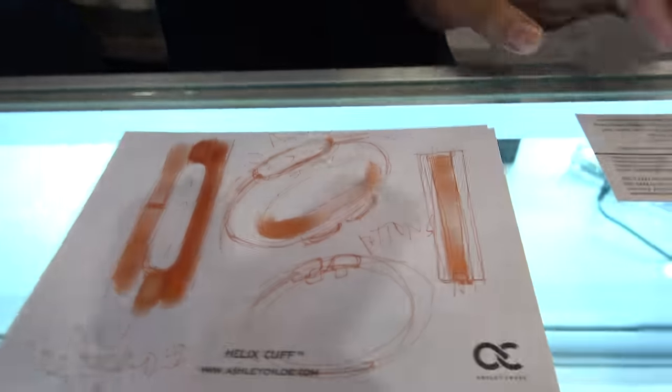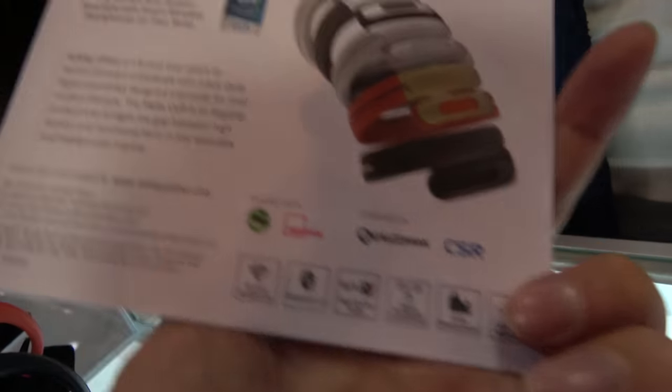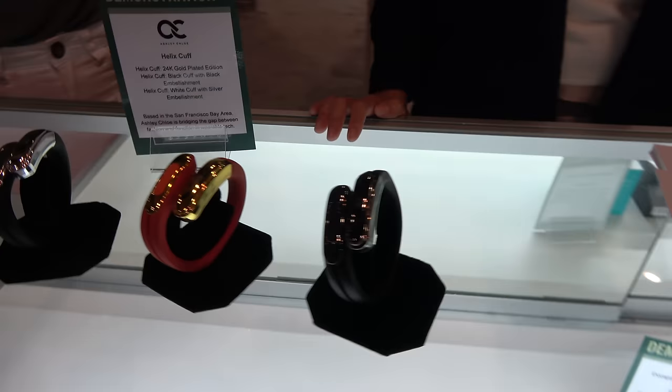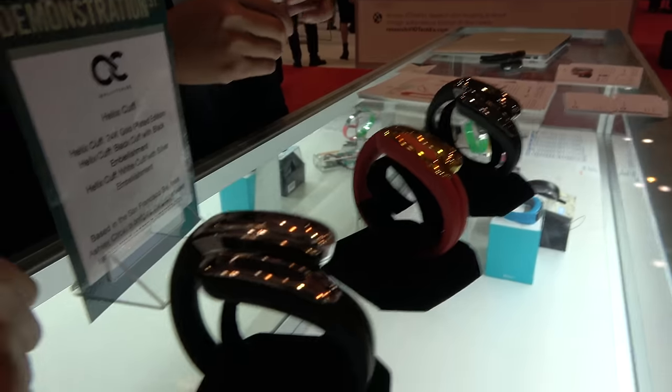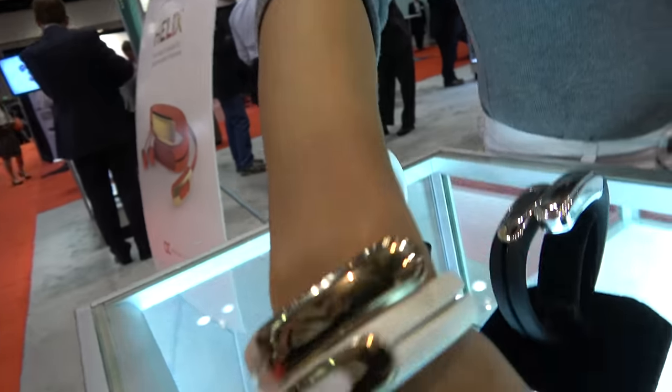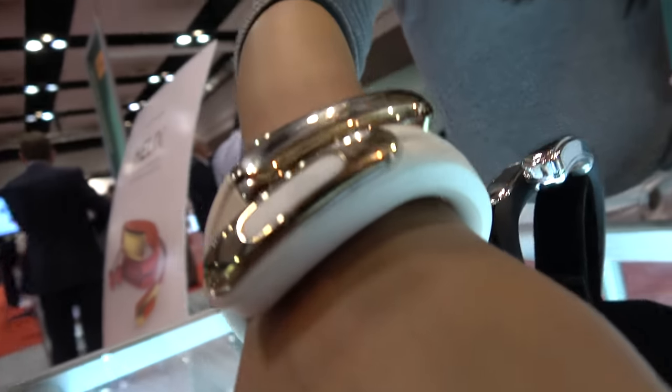We were showing this at CES this year. And this is the drawing — how they designed it. These are sketches by the industrial designer during the product ideation stage. It comes in six different colors. The classic model sells at USD $199, and we have a special 24K plated gold edition that sells at $299.